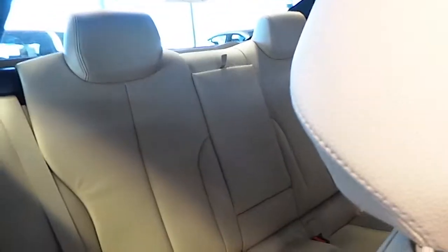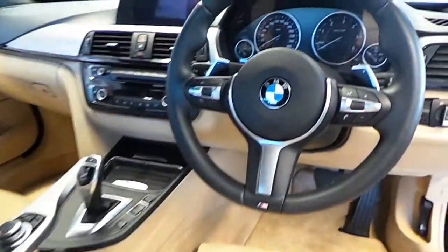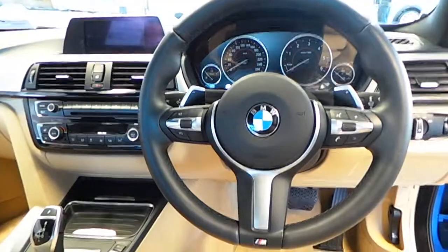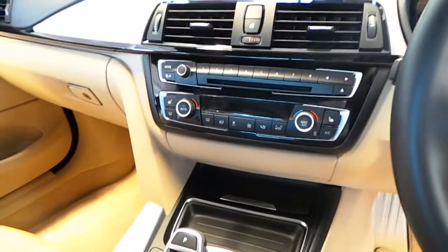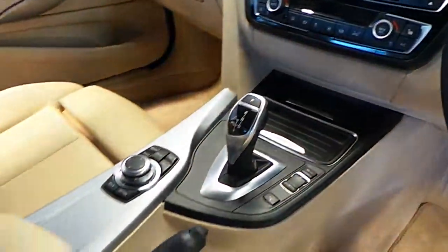A Venetian beige Dakota leather interior, M Sport leather multi-function steering wheel with sports automatic transmission, satellite navigation, dual climate control, and enhanced Bluetooth and USB audio.